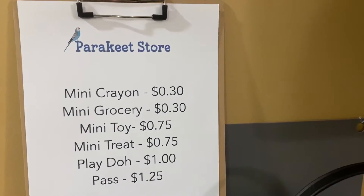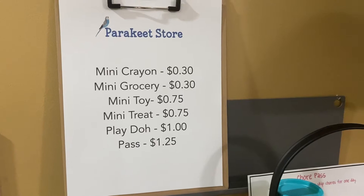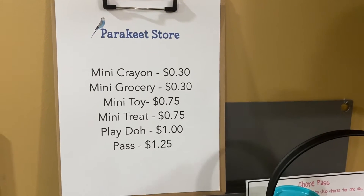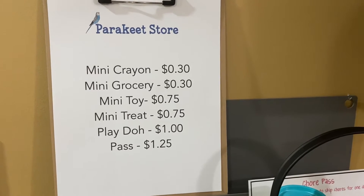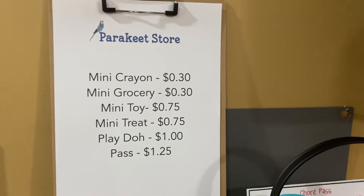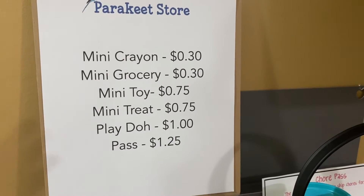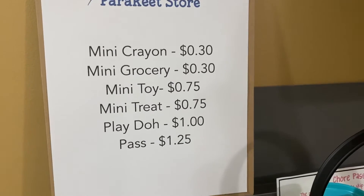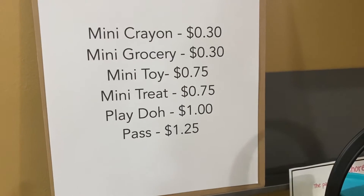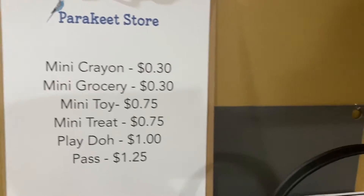Here's our price list. What I do is buy some special little toys and treats. We got a stuffed classroom pet last year, so some of these things are applicable to that — she can buy little treats for the stuffed classroom pet, which was a lot of fun. I try not to spend too much on these and the values are kind of all made up. The passes are always the most expensive because those mean the most to her, and I also don't want too many of those on the market. We call it the parakeet store because she picked a parakeet as our school mascot last year.